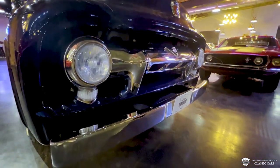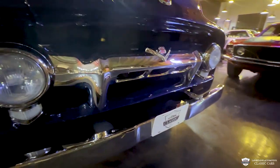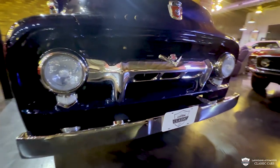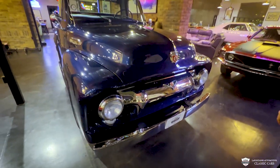It's got a V8 up front, gorgeous headlamps, nice chrome on the bumper. These frame rails poking out look incredibly straight. No signs of any repair like it's ever been hit. Very, very well done truck.